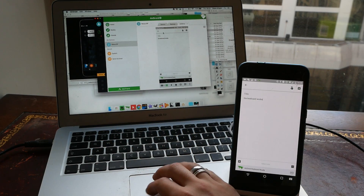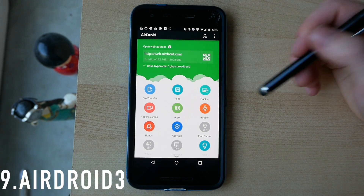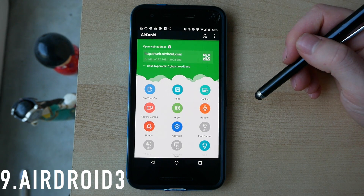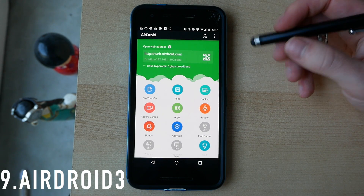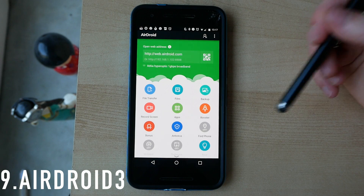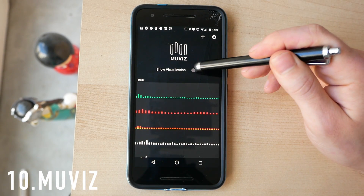AirMirror isn't the quickest thing in the world, but as a proof of concept it's really really cool. It means you can respond to absolutely anything on your laptop and use the laptop keyboard to control the phone. Rather than mirroring the whole screen, you can also just get keyboard access on your phone — great if you do a lot of writing or if you're a student sitting in a lecture and want to reply to a message without pulling your phone out.